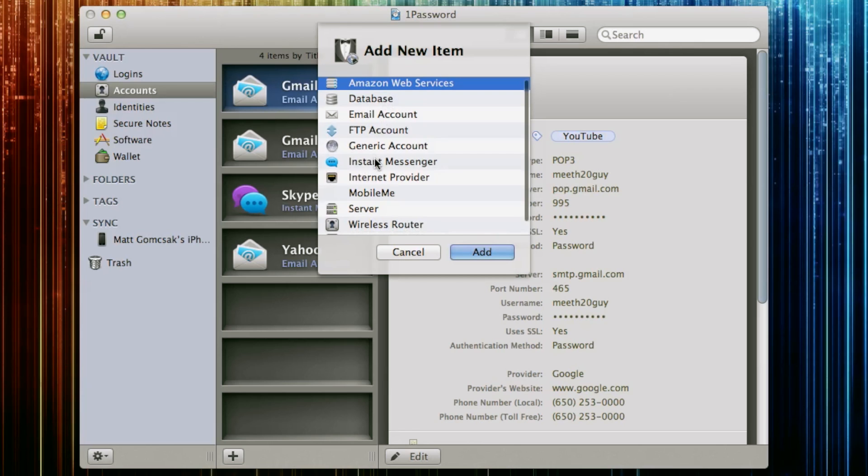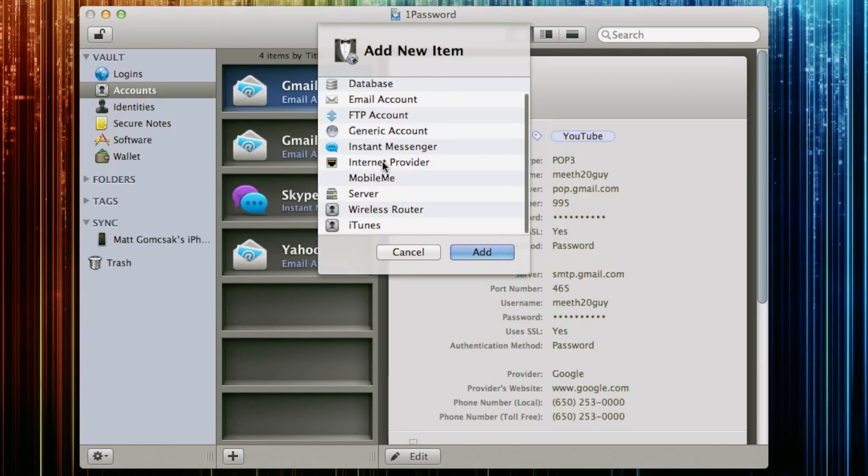Your Amazon, your different generic accounts, IMs, server, iTunes — anything, you name it. 1Password can do it.